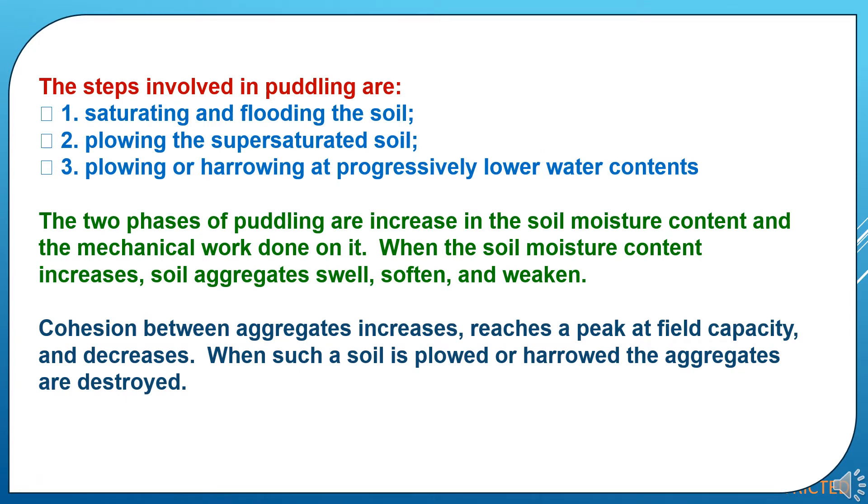There are three steps involved in puddling. First is saturating and flooding the soil. Second, plowing the super-saturated soil. Third, plowing or harrowing at progressively lower water contents. The phases of saturating, flooding, and plowing the super-saturated soils increase soil moisture content and the mechanical work done on it. When soil moisture content increases, soil aggregates swell, soften and weaken. Cohesion between aggregates increases, reaches a peak at field capacity and then decreases. When such a soil is plowed or harrowed, the aggregates are destroyed and soil becomes loosened, which is very helpful for rice cultivation as nurseries are well established and roots grow deep.